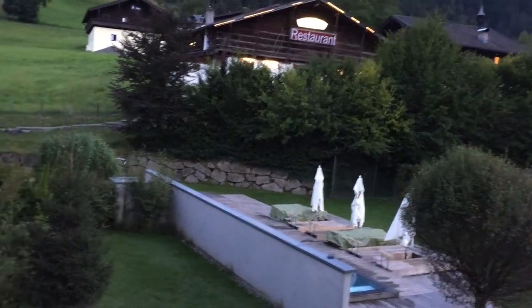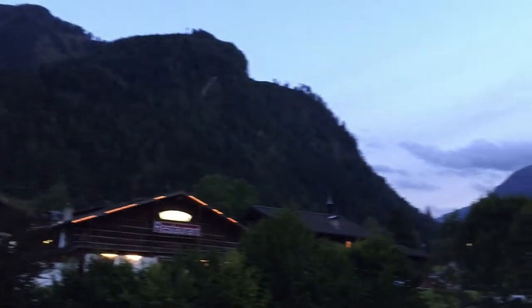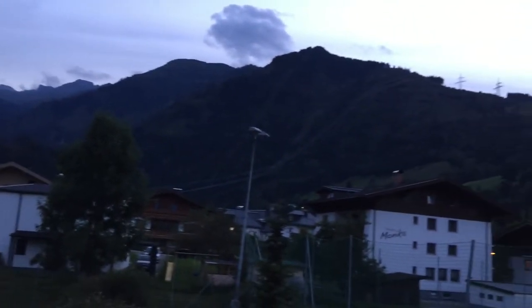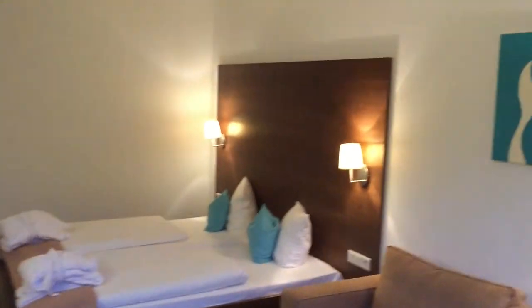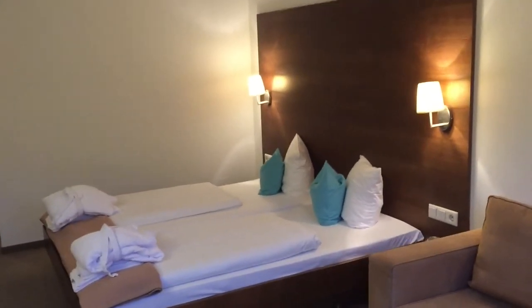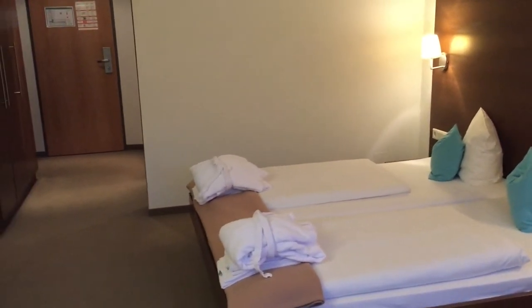Liegestühle sind abgedeckt, schon eingeklappt – kein Wunder, es ist schon spät, die Sonne ist gerade untergegangen. Und hier ist ein Blick auf diese wunderschöne Bergwelt von Kaprun. Das ist also ein Blick in das Zimmer 324 des Hotels Active by Leitners in Kaprun, Zell am See–Kaprun im Salzburger Land. Ciao, Servus!